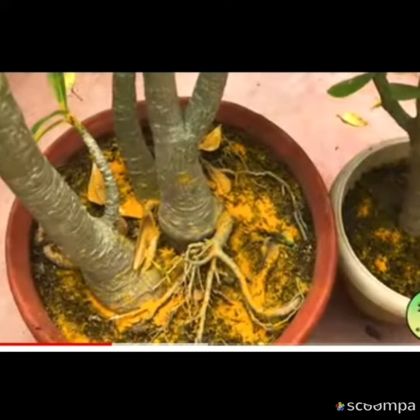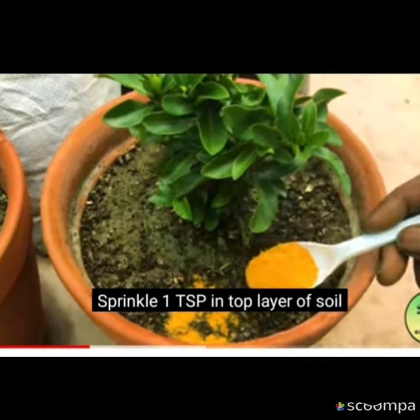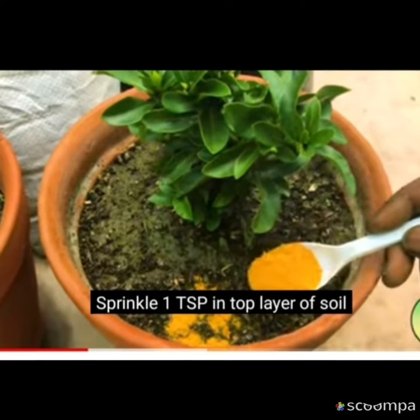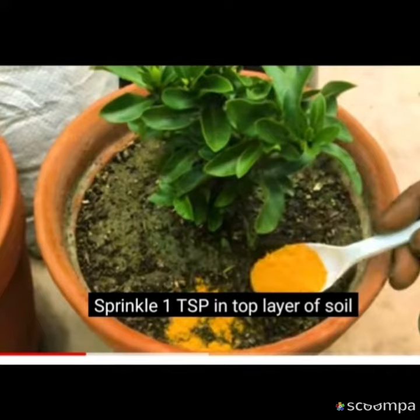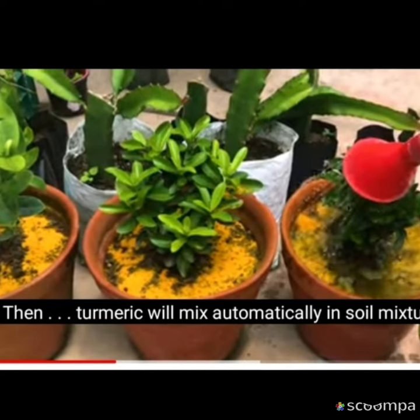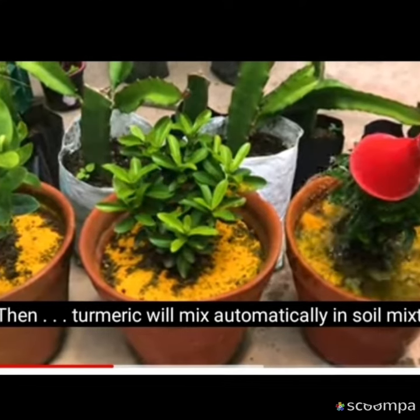Generally, many people like to plant brinjal plants, some lemon plants, some pepper plants, some gourd plants at home, so that the beauty of the house increases. But due to lack of care, house plants die without bearing fruit, leaves of some plants curl. Then because of these, tree lovers must be worried.